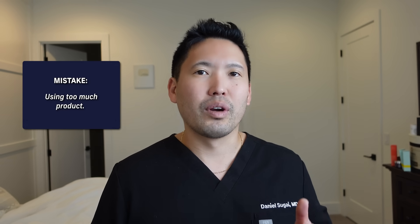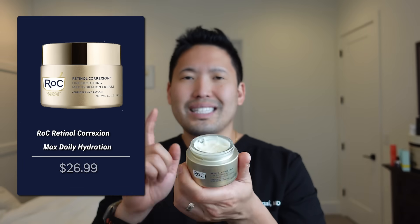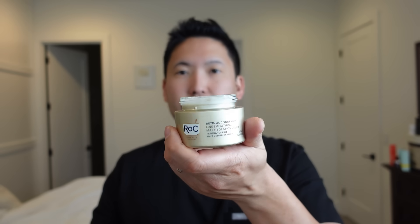The last mistake: using too much retinoid. Never use more than a pea-sized amount — whether it's tazarotene, tretinoin, retinol, or retinaldehyde. For serums, three to four drops is all you need for the entire face. I'll demonstrate using Roc — the first retinol I ever used as a dermatology resident. That's a pea-sized amount. Break it into two dots on the face, a little extra on the forehead and nose since they can handle it, then connect the dots.